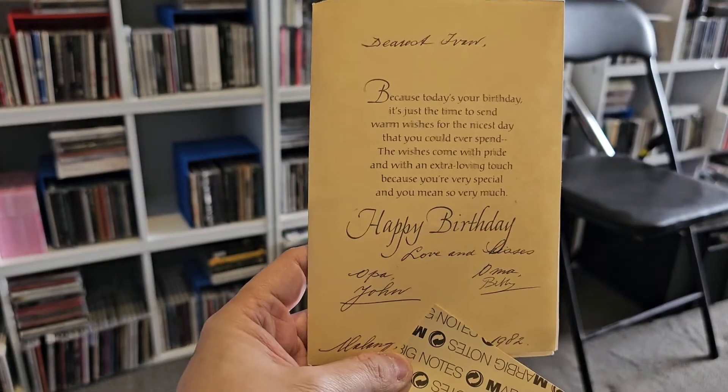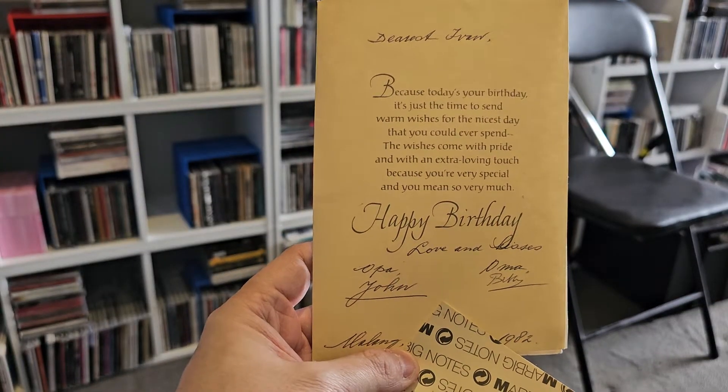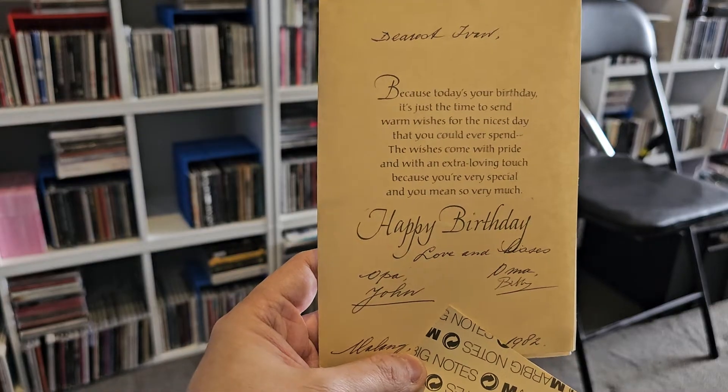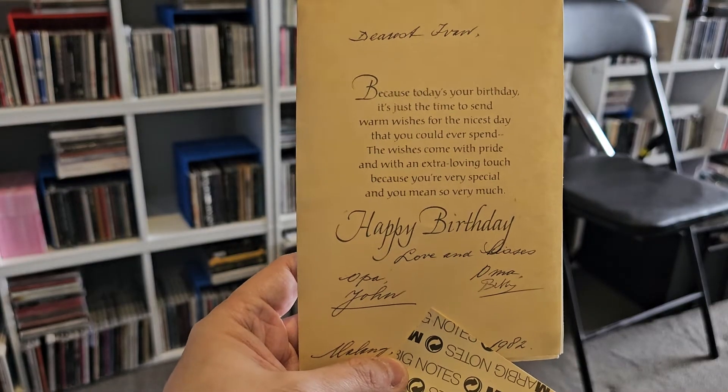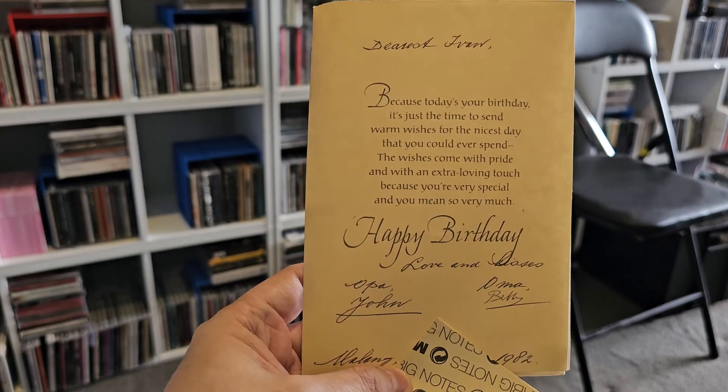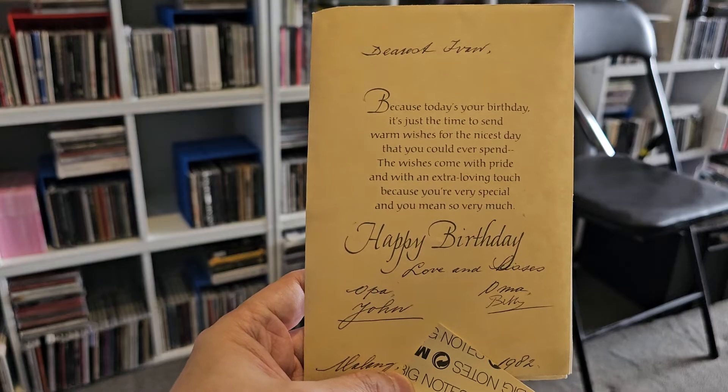Just covering up the exact date of my birthday. Near my thumb it says 'Malang,' which is where they lived in Indonesia on the island of Java, and the year there is 1982. That's the printed card greeting and their signatures or names underneath.